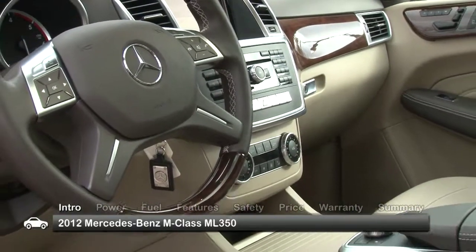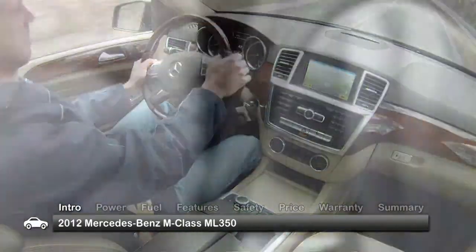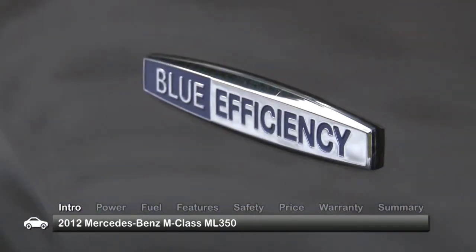Interior detailing and noise isolation are more refined, safety technology is further advanced, and performance and fuel economy are up.